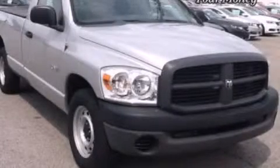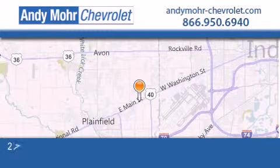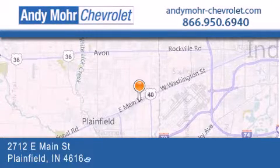Stop by today and test drive this automobile for yourself. Andy Moore Chevrolet is the place to find new Chevrolet cars as well as pre-owned cars in Indianapolis.